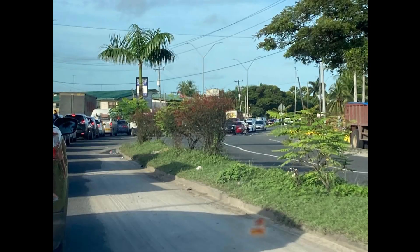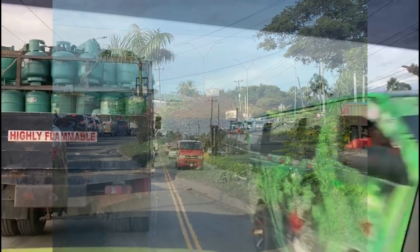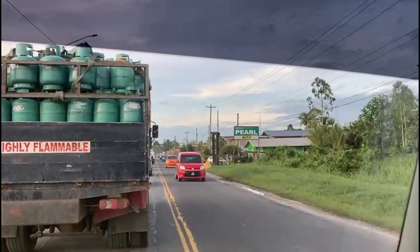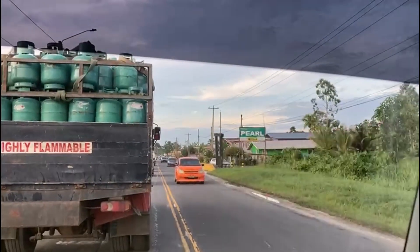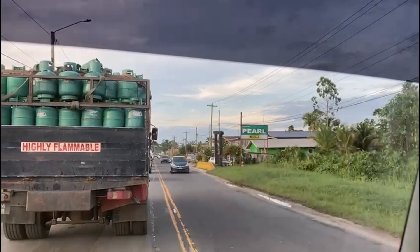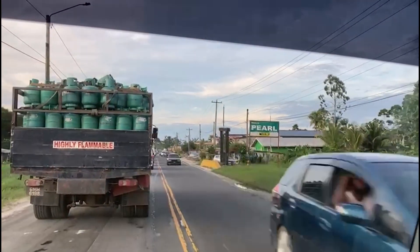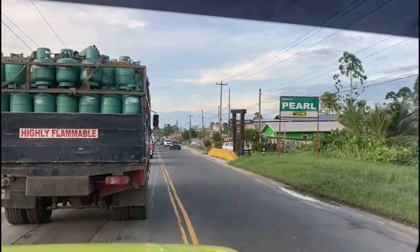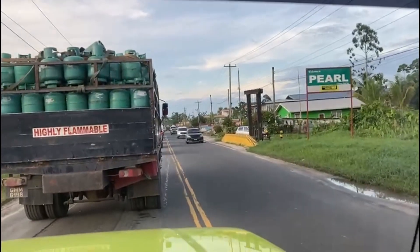The road that connects Georgetown to Temeri has a stated speed limit of 50 km per hour, and yet commuting between the two can take the better part of two hours. To understand why such a short drive takes so long, to understand why traffic crawls along the East Bank Corridor, we need to understand how transportation works in Guyana.